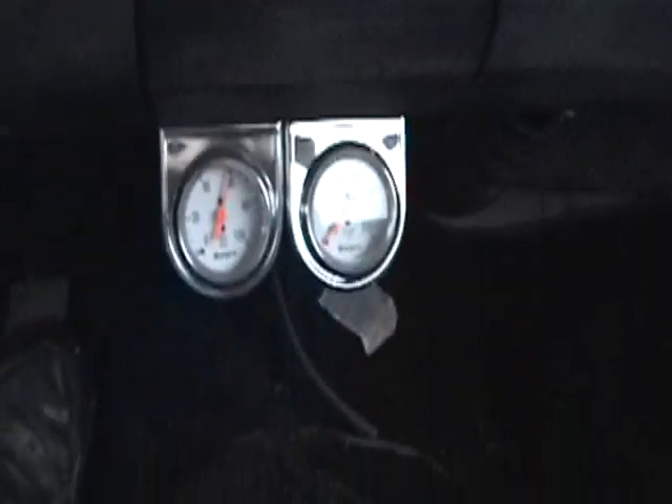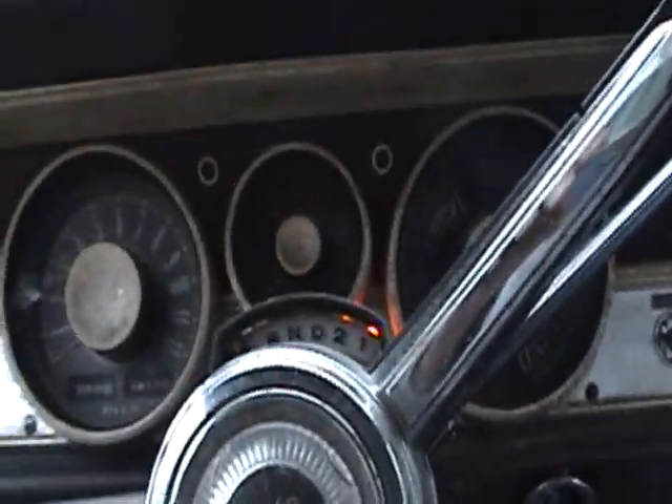This car's got a seat belt in it. The gauges... let's see... tach is unhooked.